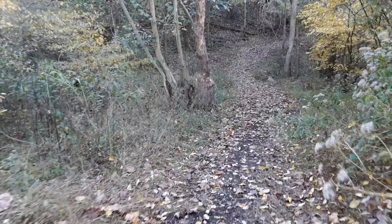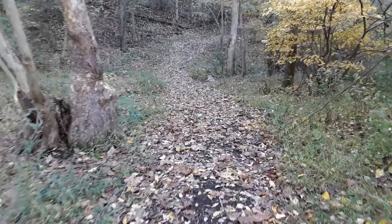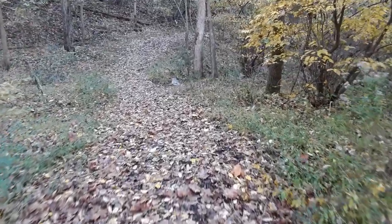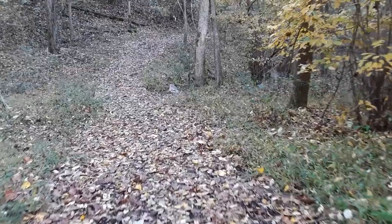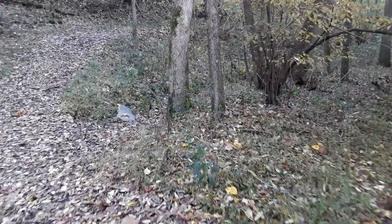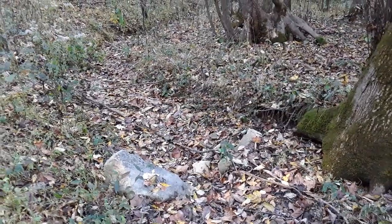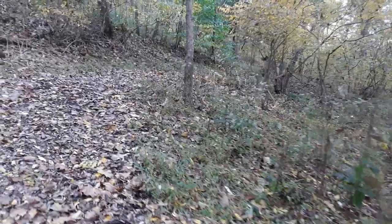Compared to coming over here in the summer, it is so quiet. We used to come in the evenings when it was cool and you could hear the crickets starting, and cicadas, and the birds. Very quiet in the woods in the fall. Well, this little stream bed is dry, so I hope that's not an indication of what we'll find at the waterfall.